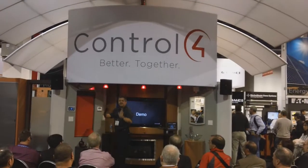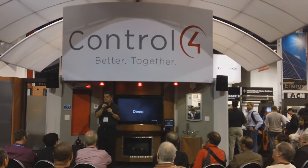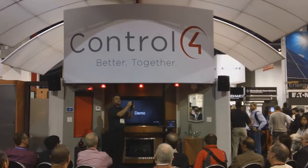I can walk around the house, I don't need to point it at anything, and it takes care of it. Since I can get information back from the system, bi-directional, it has a screen on it.